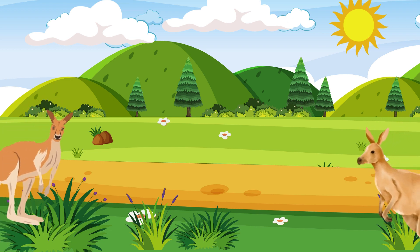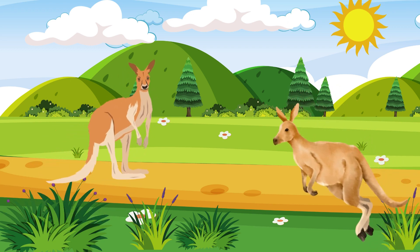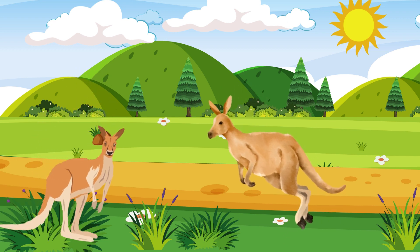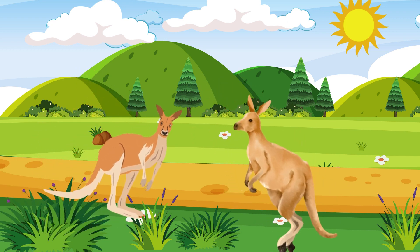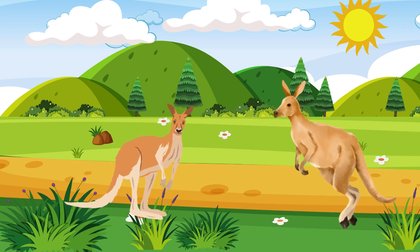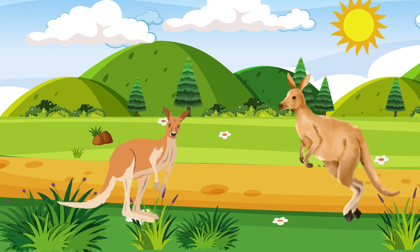Who among you knows about an animal with a large pouch that can hop around cutely? That's right friends, the animal is a kangaroo. Kangaroos have a pouch in their stomach to carry their young, and they can hop far with their strong hind legs.